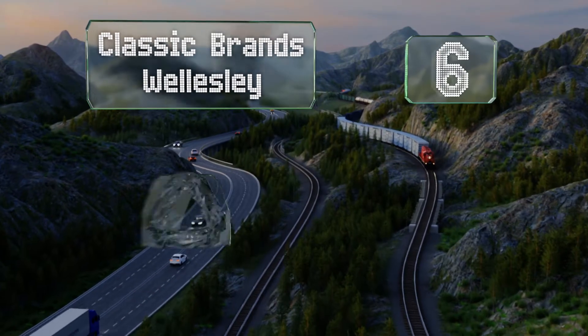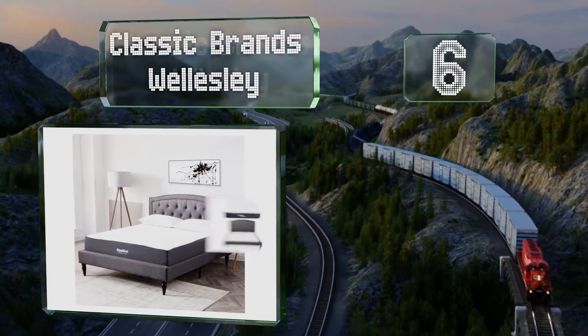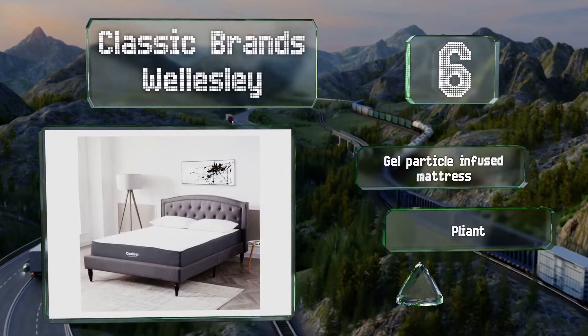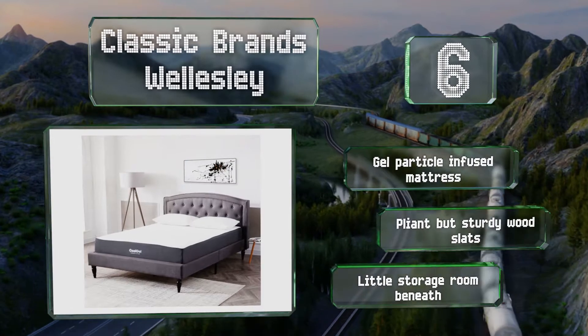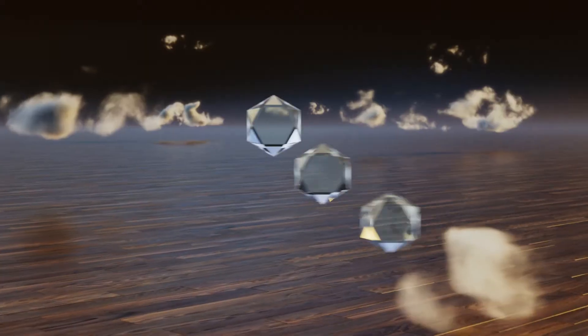Moving up our list at number six, the Classic Brands Wellesley features an upholstered headboard and side rails as well as carved legs, making it one of the few options with attractive design elements. It's available in gray linen and off-white. It comes with a gel particle infused mattress and planed but sturdy wooden slats. However, there's little storage room underneath.